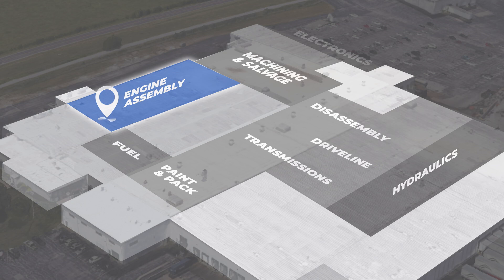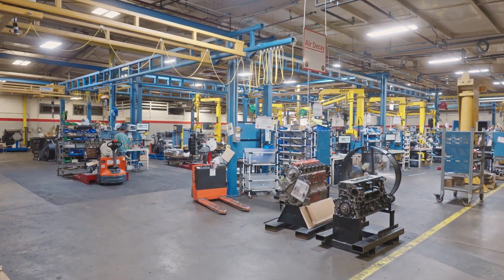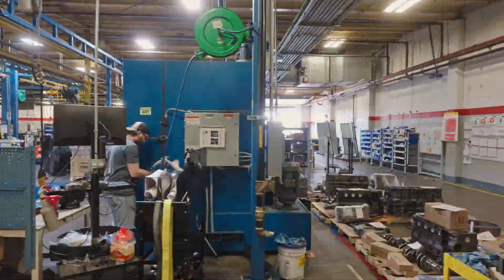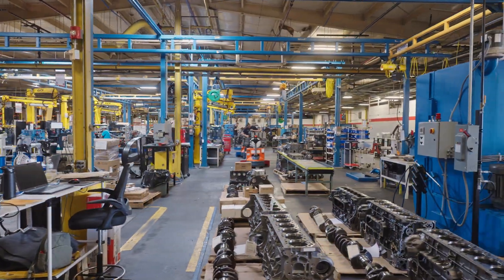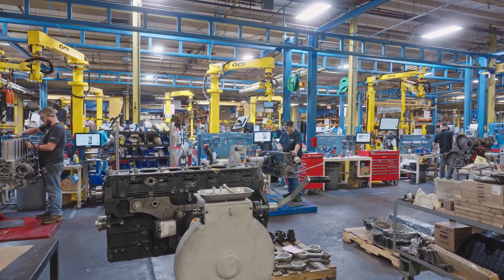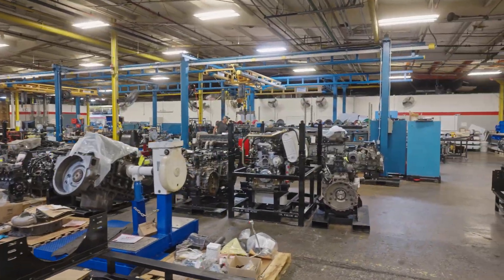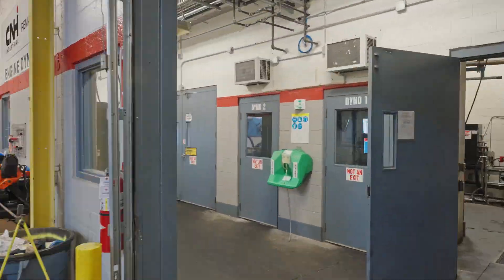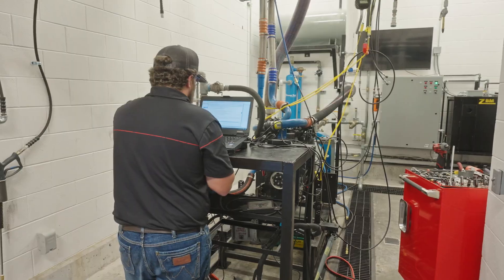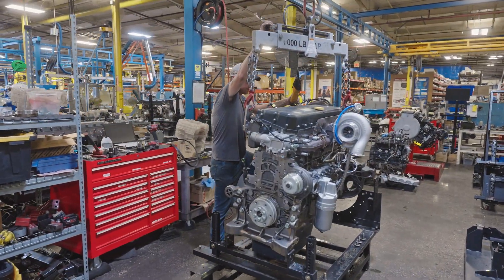Next is the engine assembly area. Trained technicians use state-of-the-art equipment to assemble engines to be as good as new or even better. There are four assembly lines capable of producing up to 16 engines per shift. Each line features advanced torque tools and torque arms to eliminate errors and ensure top-quality production. Every engine that rolls off the line undergoes rigorous testing using air decay, spin, and/or dyno testing at full horsepower and full torque to guarantee you are getting the best quality product.